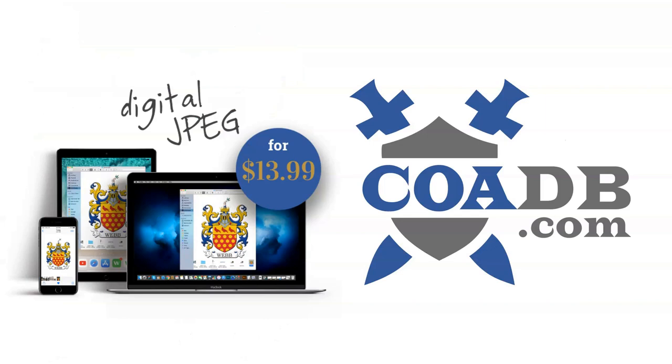And if you enjoyed this video, please visit us at coadb.com, link in the description. Thank you very much.